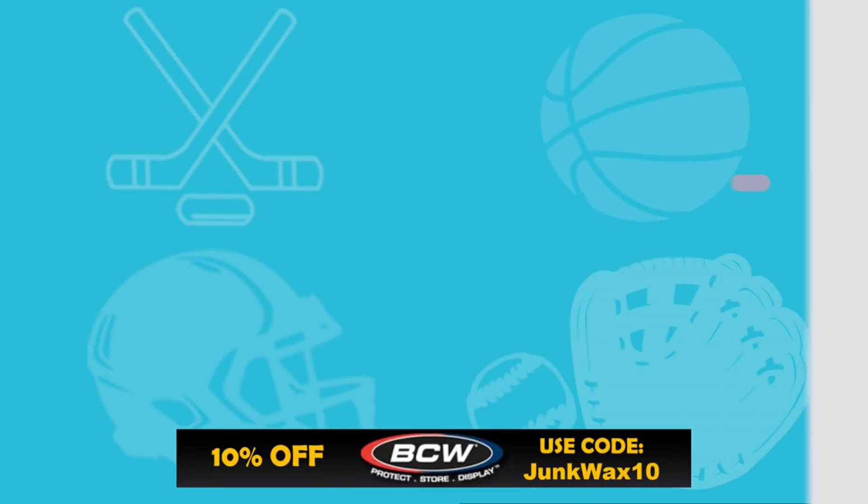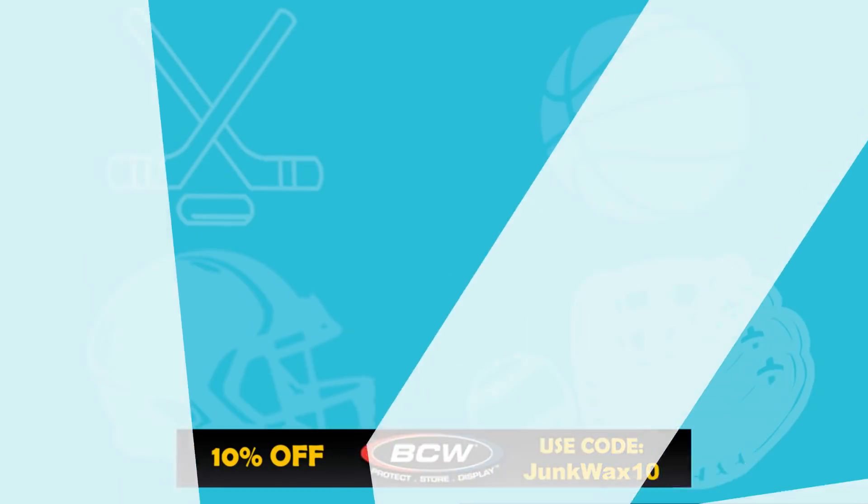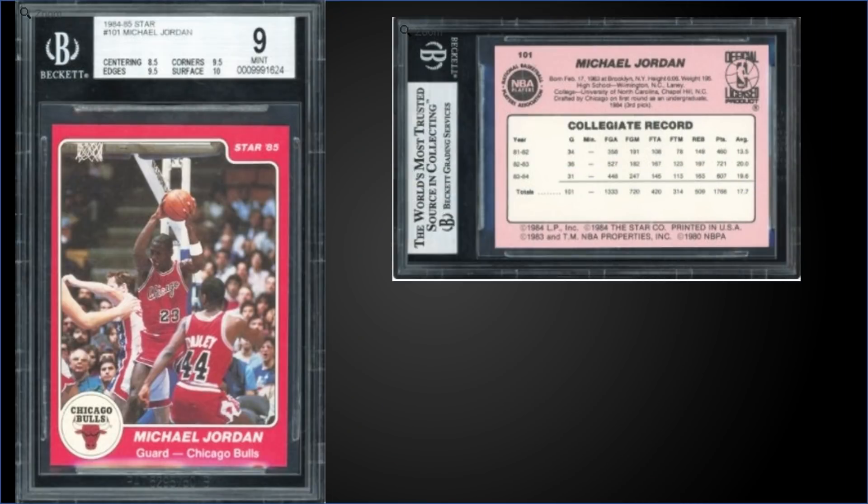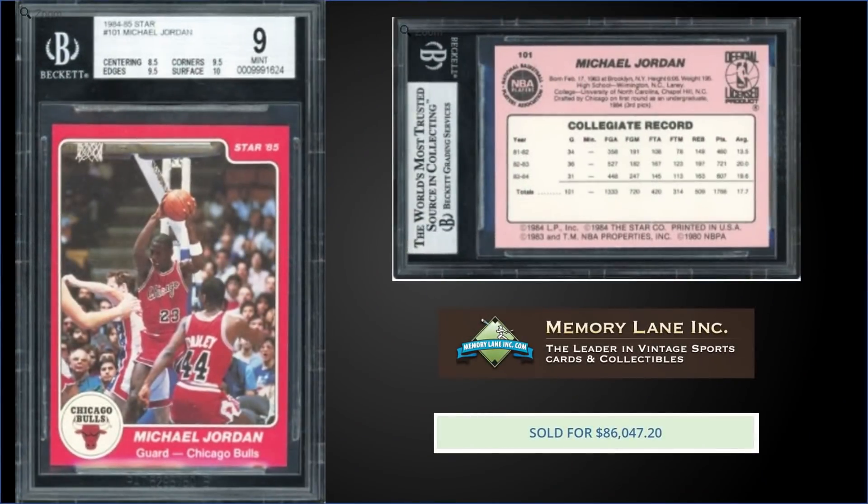In the 14th spot, from 1984 Star, we have the Michael Jordan number 101 extended rookie card graded a Mint BGS 9. This card sold at Memory Lane Auctions for $86,047. It's a pop of 72 in a Mint BGS slab, and there are three higher-graded Gem Mint BGS 9.5s. A Mint BGS 9 sold on eBay back in January just a couple months ago for $75,000, so this is definitely a bid up from that one.